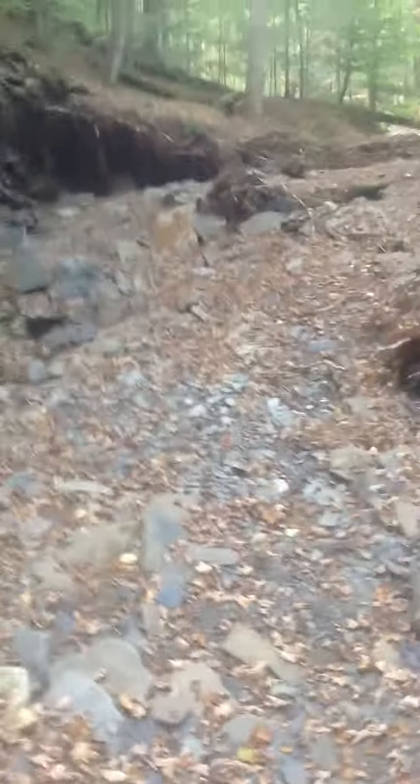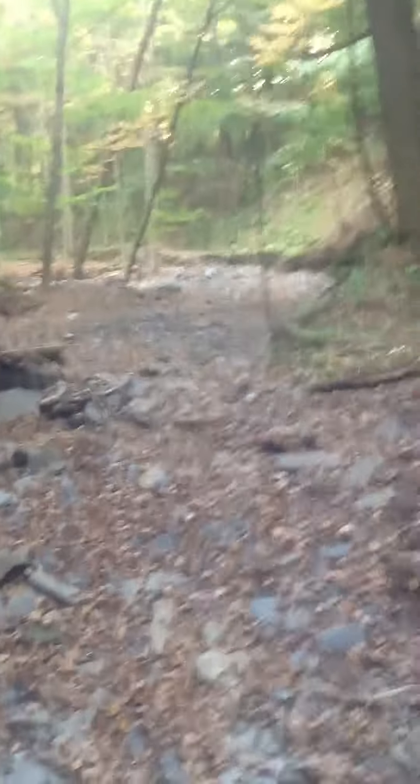I've got to watch my step here because there's quite a bit of shale and it's extremely sharp. The bed right now is pretty much dry, but one can only imagine what this looked like when the water was pouring down.